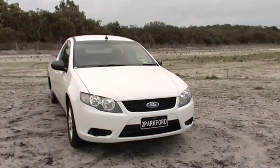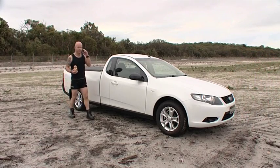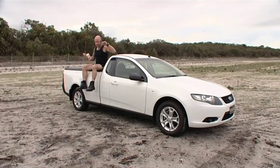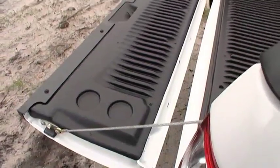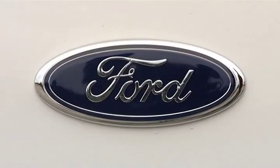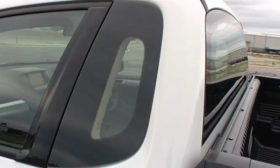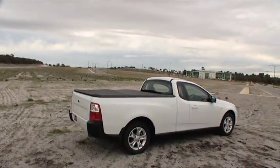Ford recently upgraded their entire range and came up with the FG Falcon ute. It's practical, versatile, and really easy on the eye. From the front to the rear, the Ford is flush and flowing. The well-body — or as named by Ford, the style side box rear — no longer looks like an afterthought. Its stance is noticeably longer and wider, giving it a more intimidating profile and sense of arrogance.